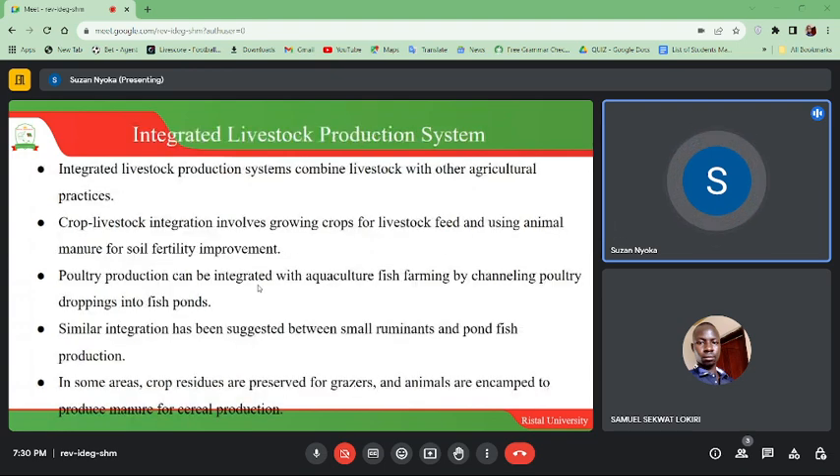Integrated livestock production systems combine livestock with other agricultural practices. Crop-livestock integration involves growing crops for livestock feed and using animal manure for soil fertility improvement. Livestock production can be integrated with aquaculture — crops for livestock feed and fish farms. Similar integration has been suggested between small ruminants and corn-fish production in some areas.